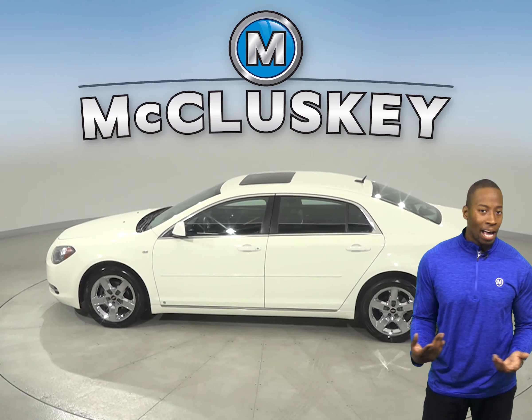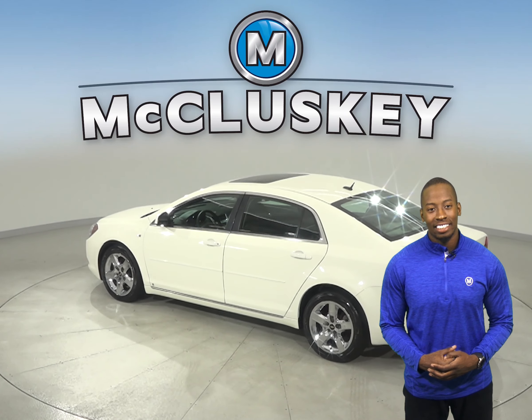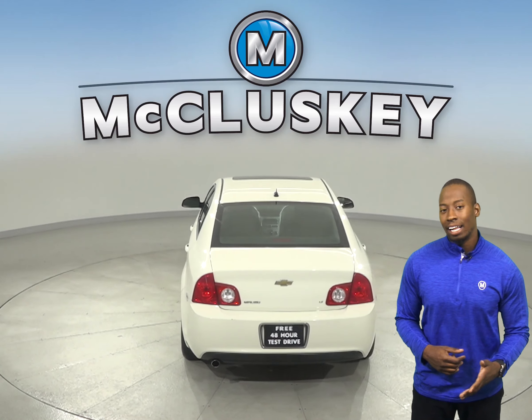You'll be happy to know that it's passed our extensive 172-point inspection. It only has about 84,000 miles on the odometer. On the highway, this Malibu gets 30 miles to the gallon.